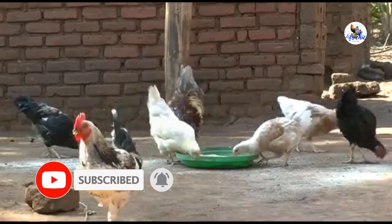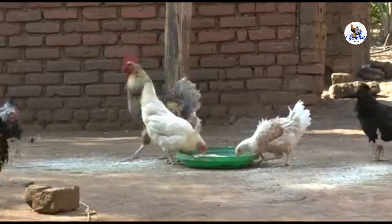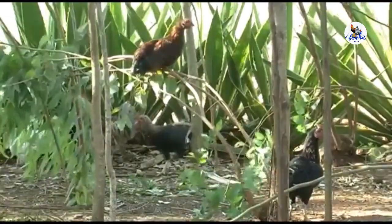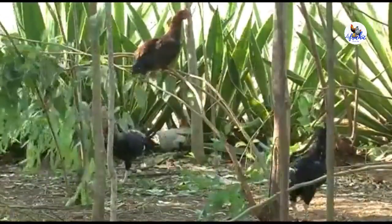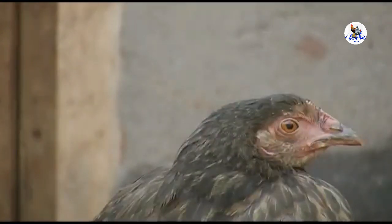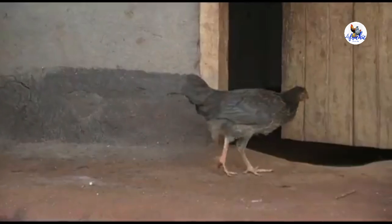In this video, we'll learn how to recognize Newcastle disease and the signs, causes, prevention, control and management of this devastating disease. Newcastle disease can affect the brain, breathing system including lungs, and guts of chickens and other poultry.